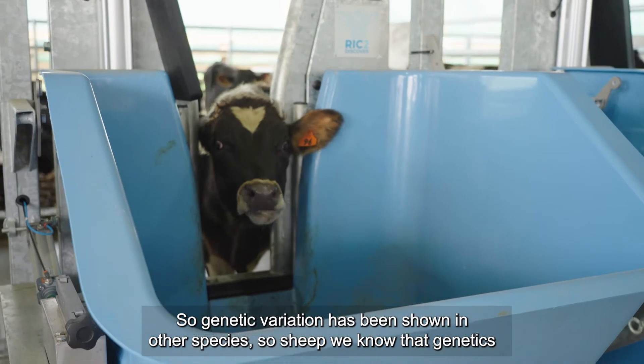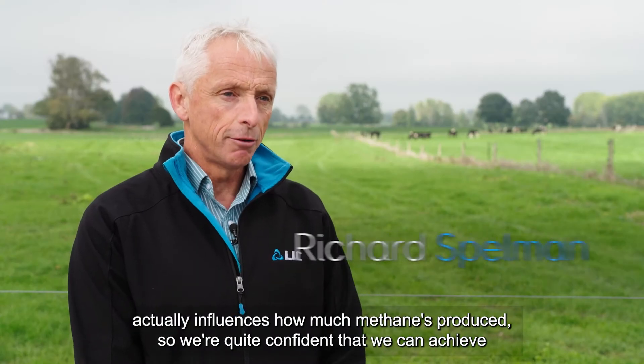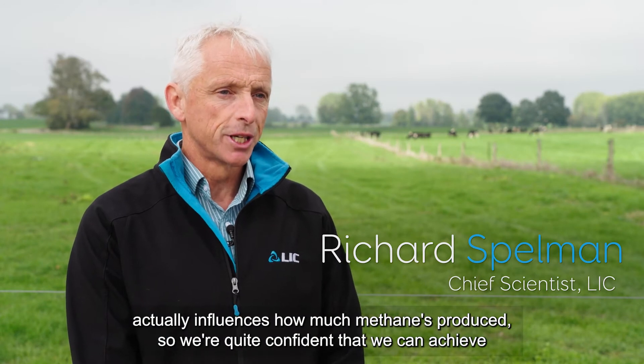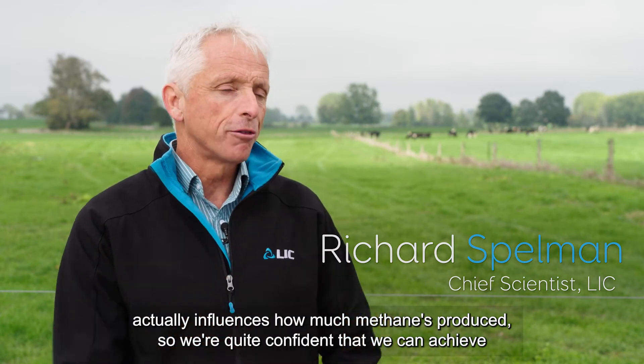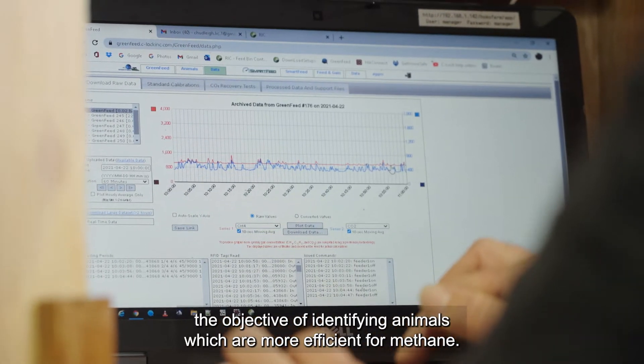Genetic variation has been shown in other species — in sheep we know that genetics actually influences how much methane is produced — so we're quite confident that we can achieve the objective of identifying animals which are more efficient for methane.